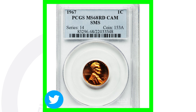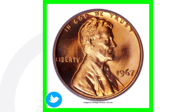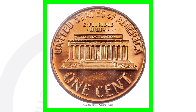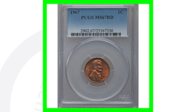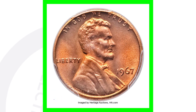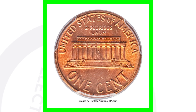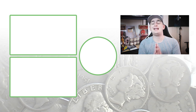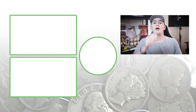Here is a 1967 special mint set penny — an SMS coin — graded at mint state 68, an extremely high grade, and that's what gives it a lot of value. This penny sold for over $5,500. Moving on to another 1967 penny graded by PCGS at mint state 67 — the coin grading scale only goes up to 70 — and this penny sold for over $2,300. Don't forget to subscribe, check out the other videos, and until tomorrow I will see you in the comment section below. This is Couch Collectibles.